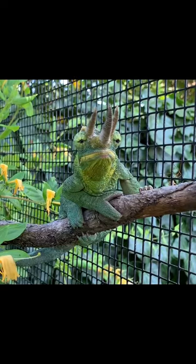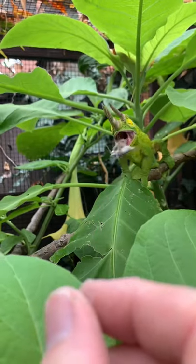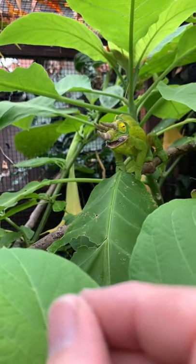And three, the Jackson's chameleon with those amazing horns — mild-mannered, but with a little bit more exacting care requirements.